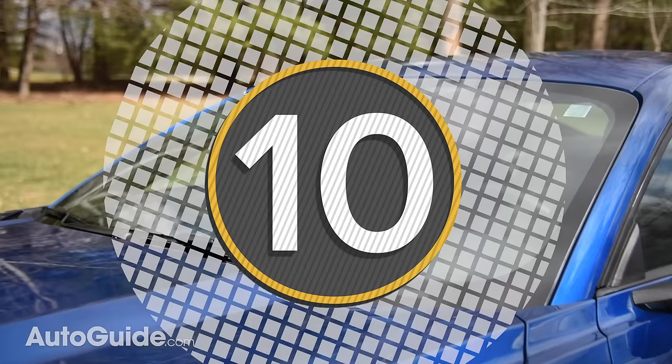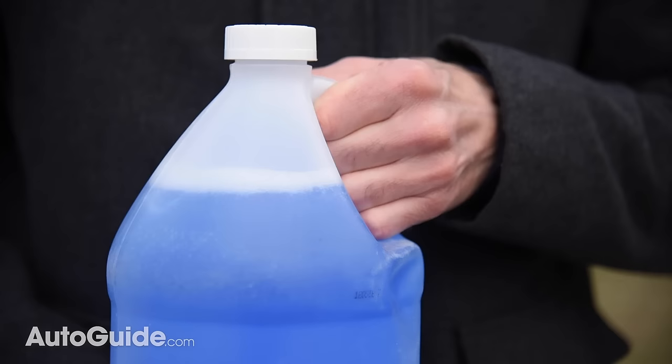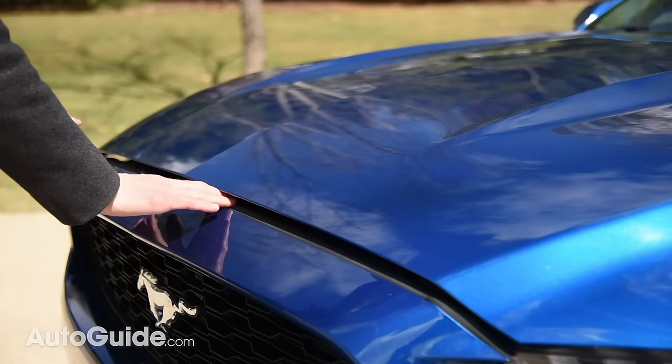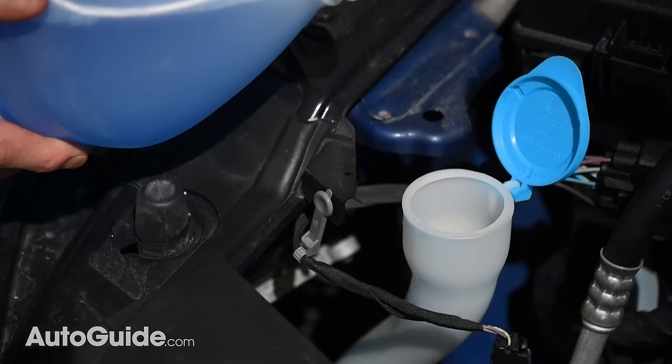Unobstructed visibility is critical to safe driving. Helping ensure your vehicle's windshield is clear of precipitation and road grime is washer fluid. It couldn't be simpler to keep the reservoir filled with plenty of this refreshing-looking but poisonous liquid. Just pop the hood and look for a cap like this — they're usually blue for easy spotting — then just pop it off and top her up.